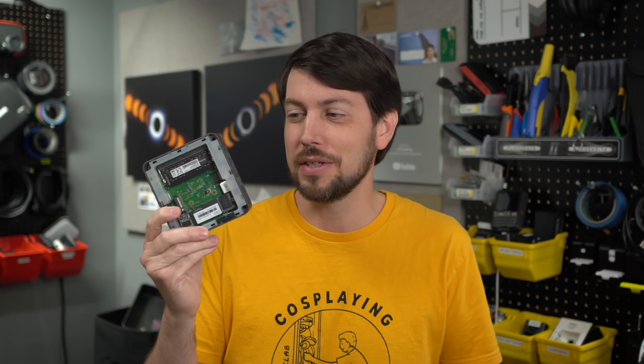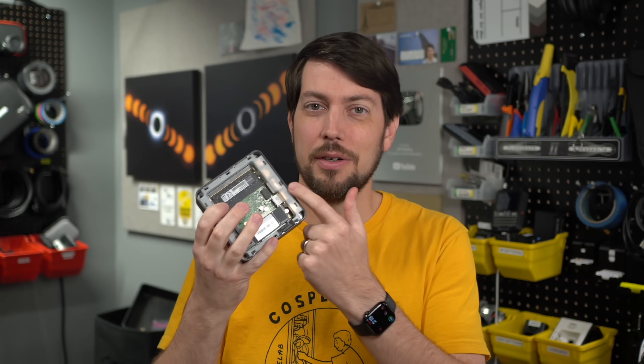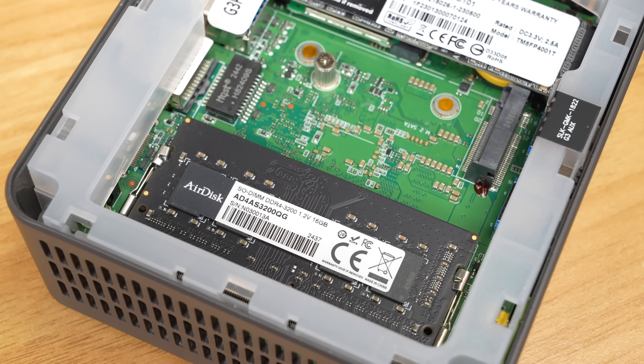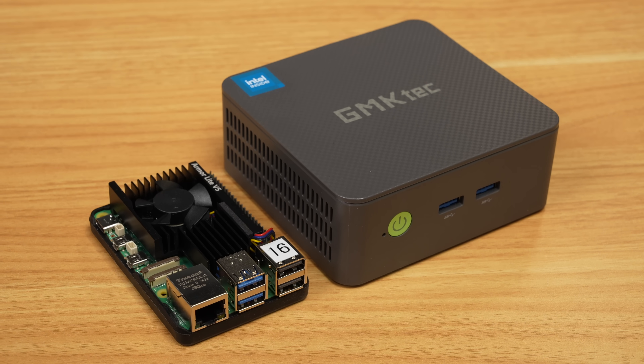A lot of people would build their home labs around these things, and you could get into these for $150, $140, even cheaper sometimes. These usually have either soldered-on RAM, or they have chips like this which you could upgrade over time — which is kind of cool. You can't do that on the Raspberry Pi. But now both of these have increased in price.